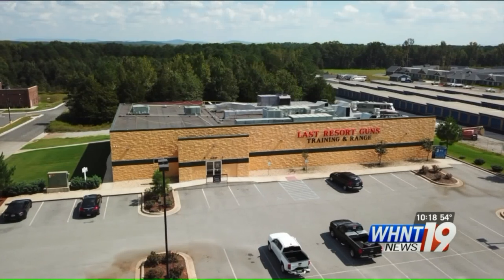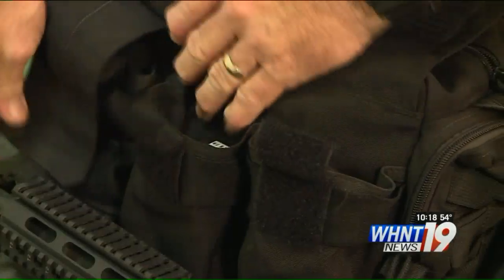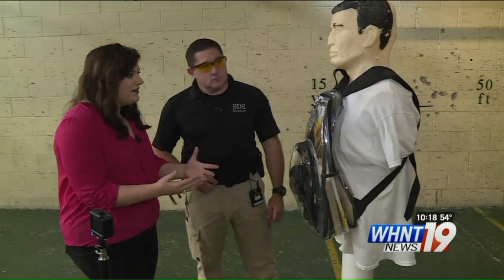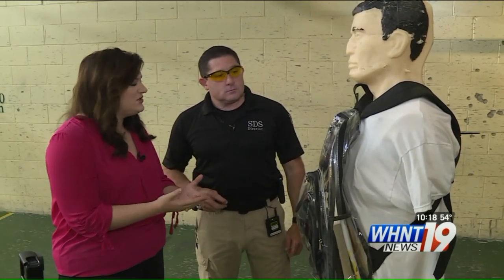Enter Cameron Busey, certified personal protection specialist at Security Defense Solutions. He takes us to a range at Last Resort Guns to safely demo these for viewers watching at home. This image might seem particularly shocking given what it implies could happen to a person — but why test it this way?